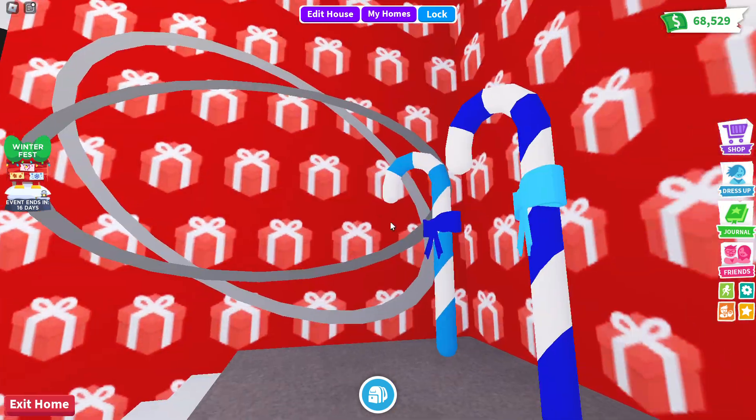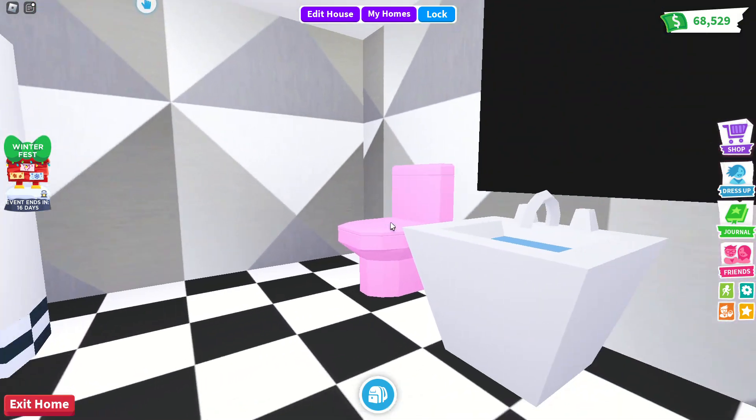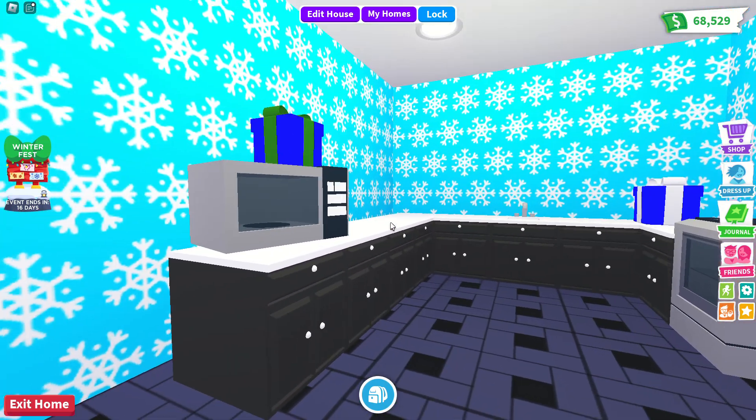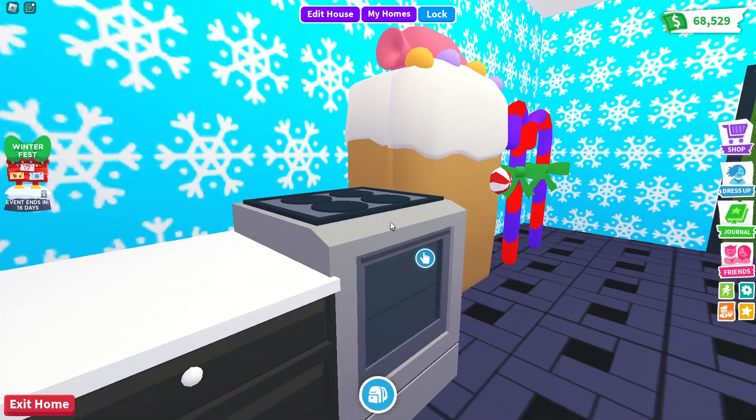We're going to check out Candy Cane Lane in a minute. I've got three candy canes here, and now let's go into these separate rooms. Here's my kitchen.